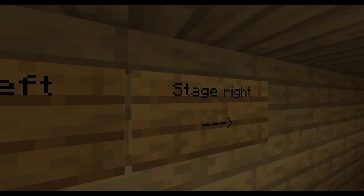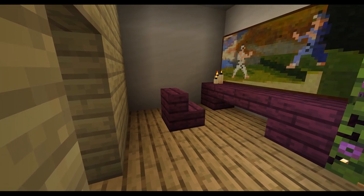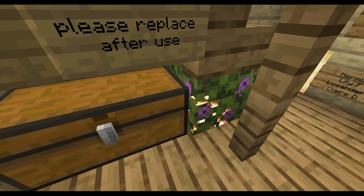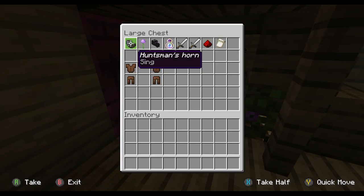In the wings, stage right, you will find a door. Due to time constraints with building, there is only one dressing room, though I'd like to imagine there would be more on a lower level. You will also find props and costumes should you like to act out your own play. But please put them back after use.